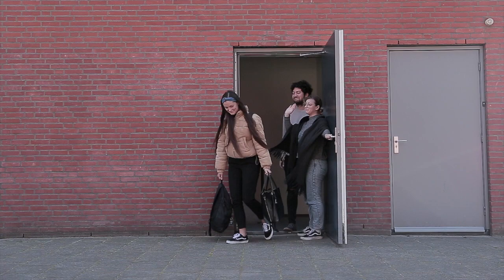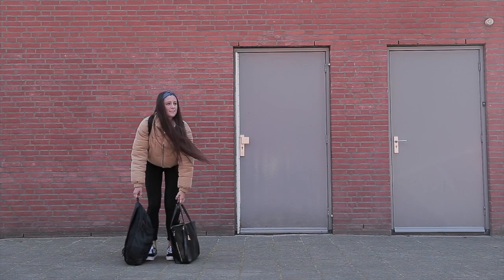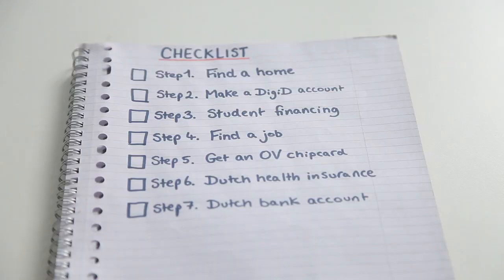Now that you have moved out and you're on your own, what do you do now? If you don't know how everything works and are in need of help, this checklist is what you need.